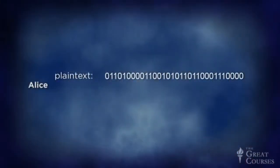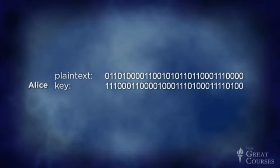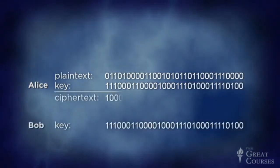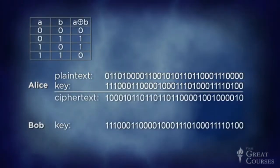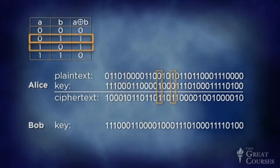Now that we've started to talk about cryptography in digital communication, let's describe a binary version of the one-time pad concept. Alice's plaintext is a string of bits — it might be teletype code, or digitized sound, or whatever. The key is a second randomly generated string of bits, secret but shared by Alice and Bob. To generate the ciphertext, Alice combines plaintext and key bits using the XOR operation. You may recall that from our discussion of Boolean logic. 0 XOR 0 and 1 XOR 1 both yield 0, while 0 XOR 1 and 1 XOR 0 yield 1.